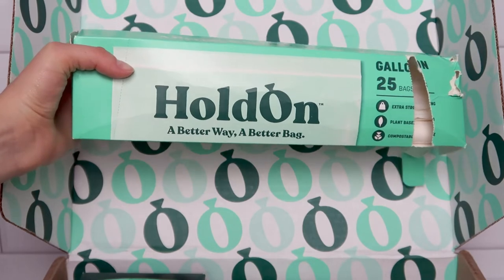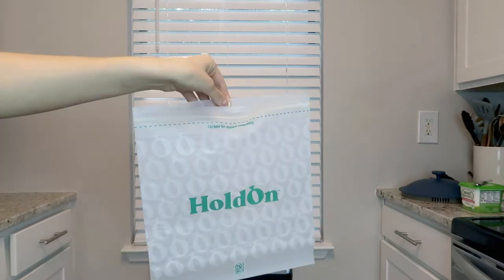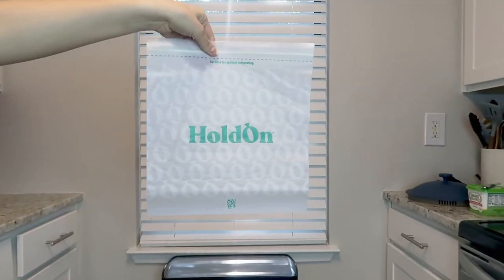The gallon size bags are a larger size of their Ziploc bags and are really great for storing food. I've been using them for storing larger amounts of food after making meals and for storing leftovers. I really like having both sizes so my bases are covered. For the zip seal bags, you can of course use them for food, but also for toiletries when traveling or storing medications — just like you would a regular Ziploc bag. It's just really nice knowing these are going to decompose much faster and help not contribute as much harm to the environment.